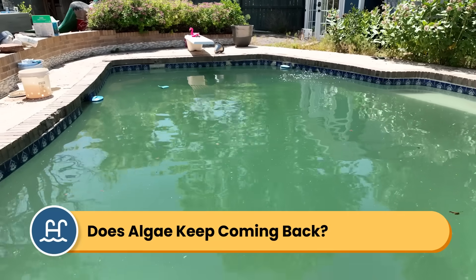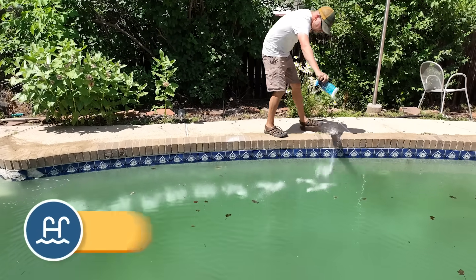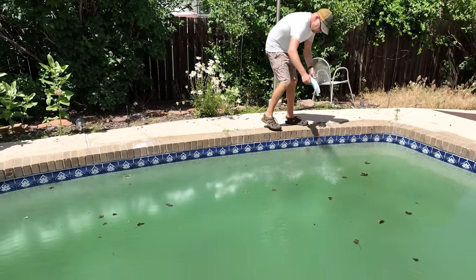Are you sick of battling green water every summer? Does it feel like adding chemicals and shocking your pool just isn't enough to stop the algae from coming back? Hi, I'm Matt from Swim University, and if you're constantly dealing with algae no matter what you try, it might be time to get more help.